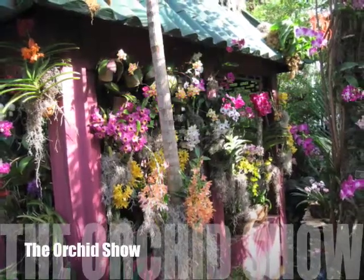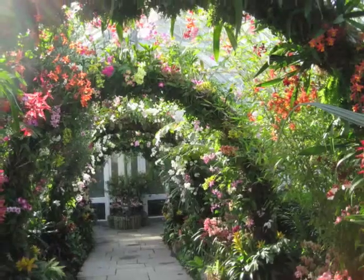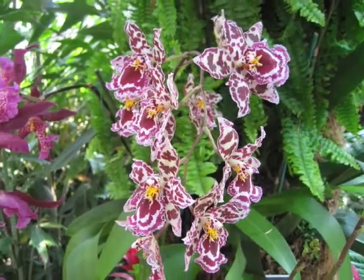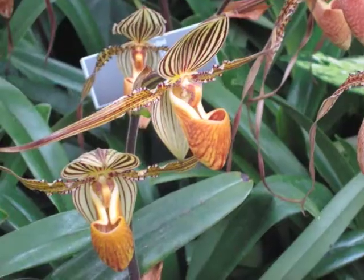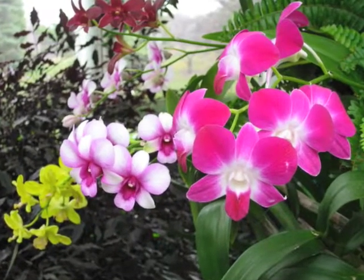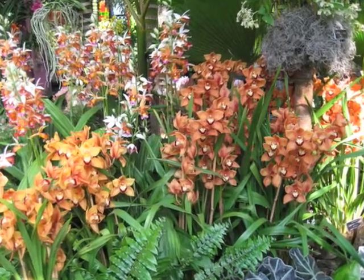Orchids have grown on earth for over 80 million years. This conservatory has an annual show which features an amazing array of species. Visitors can see how orchids vary by size, shape, color, and pattern. Throughout the year, this conservatory serves as a plant rescue center for orchids illegally removed from their native habitat.